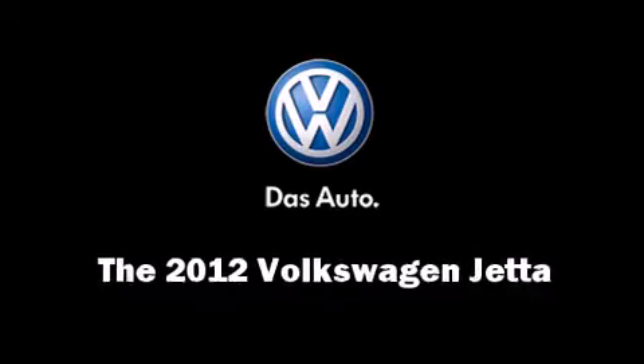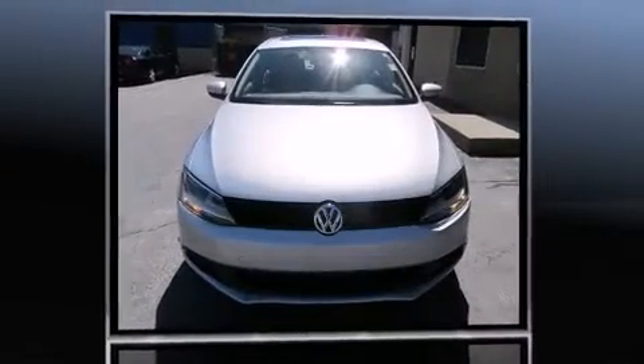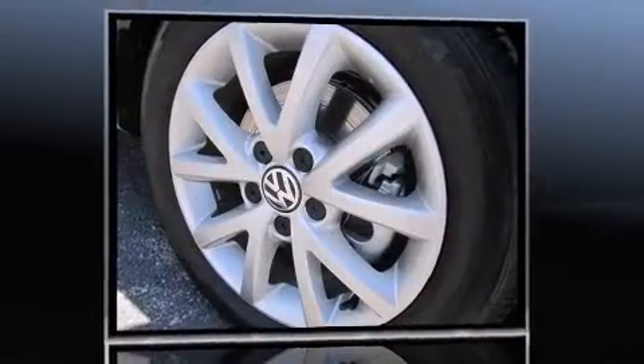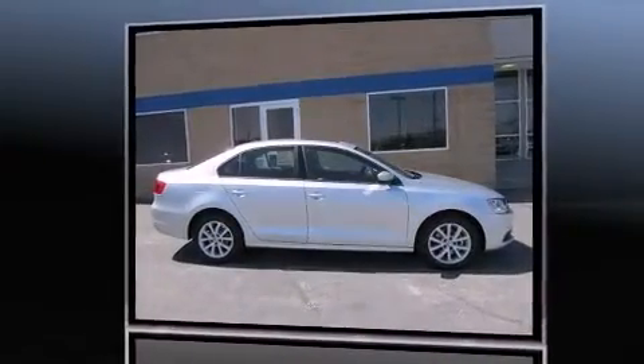The 2012 Volkswagen Jetta. This four-door, five-passenger sedan offers the features and options for which you've been searching. It features an automatic transmission, front-wheel drive, and a 2.5-liter, five-cylinder engine.